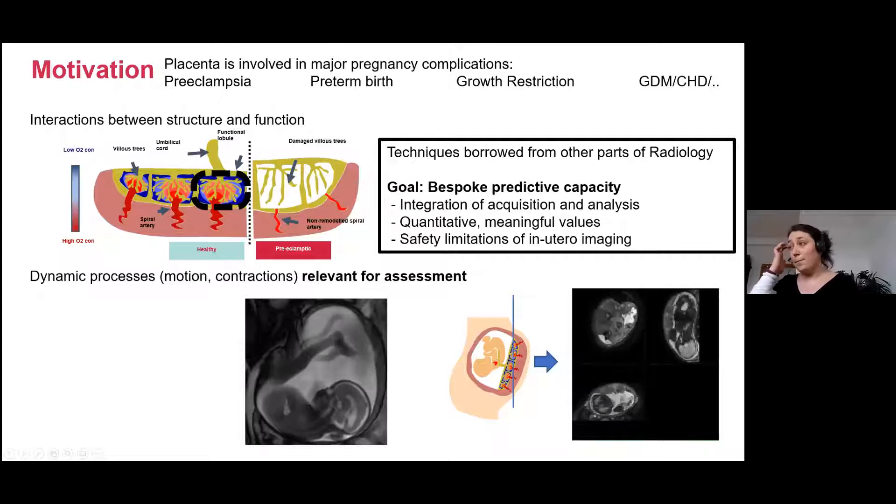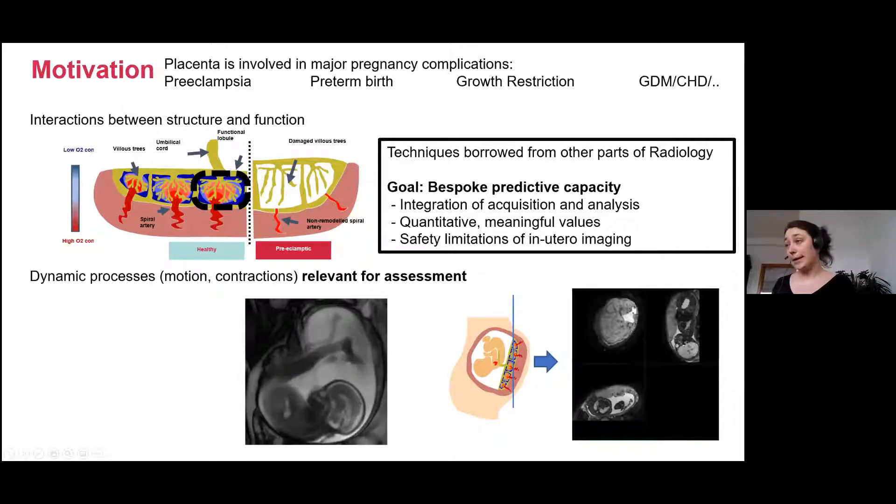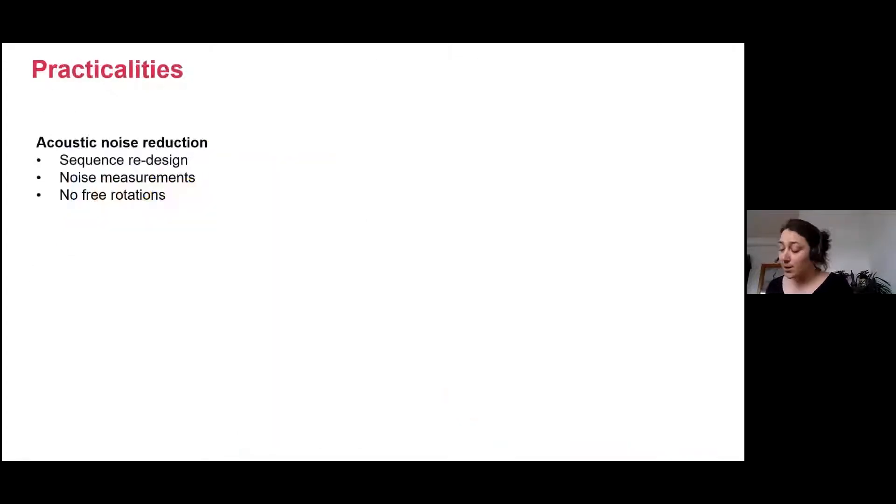The goal of a lot of that work really has been to focus on bespoke techniques. Of course we still use a lot of techniques borrowed from other parts of radiology for this very specific challenge. The goal would be to have a bespoke capacity predictive of what happens to this specific pregnancy later on. The focus is also to integrate acquisition and analysis to get quantitative meshes, and there are always the safety limitations of in utero MRI — that's what I'm going to start with because I feel it's a bit different how different centers use them.